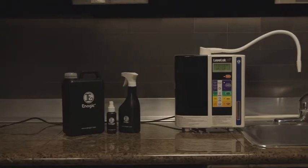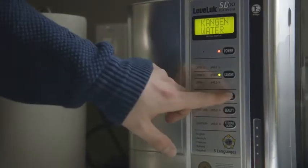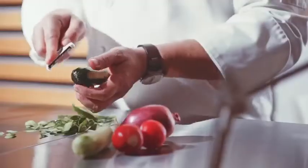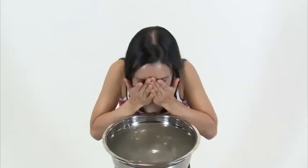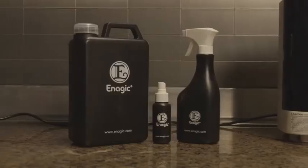Your SD501 has other settings that make special waters to help you go green and chemical-free in your home. The Clean Water setting has a neutral pH of 7, great for cooking and baby formula. The Beauty Water setting makes water at a pH of 6 that acts as a toner, balancing the pH of your skin for a soft, beautiful appearance. The Strong Acidic Water has a pH of 2.5 — it acts as a disinfectant and can replace all your harmful household cleaners. It's also safe to use topically to replace hand sanitizer, mouthwash, and even teeth whitener.